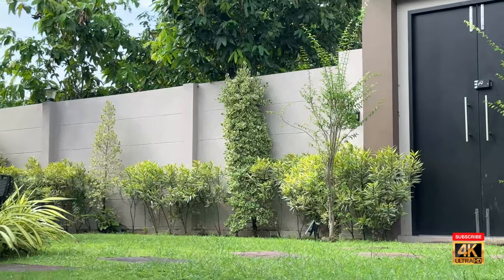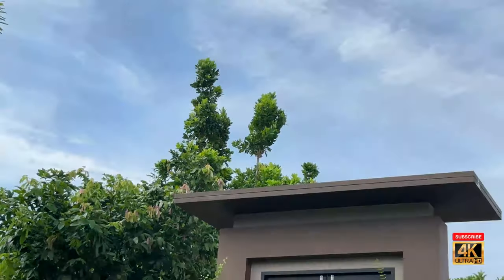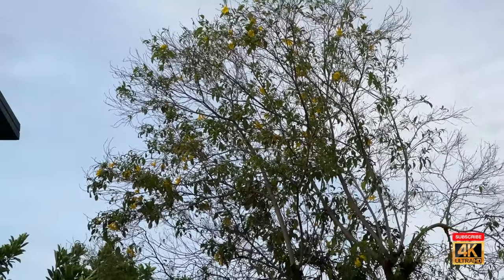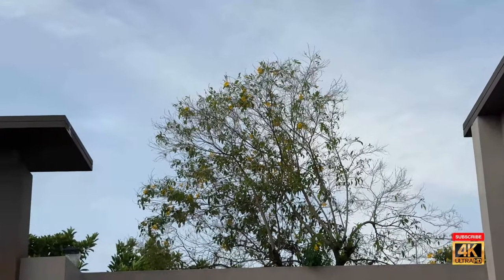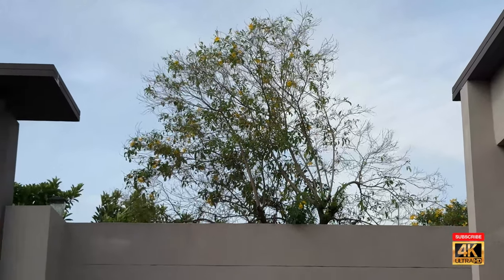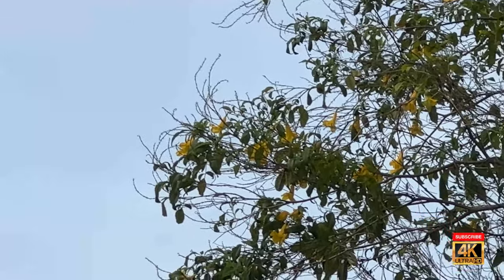Of course you've got all kinds of other grasses and big trees. This tree here is my favorite tree, believe it or not, because it's all green now but in a week or so they'll be full of yellow flowers again. Then they'll all fall off and then they'll be full of yellow flowers again. In fact, if you look really really close, there's a couple yellow flowers right there.